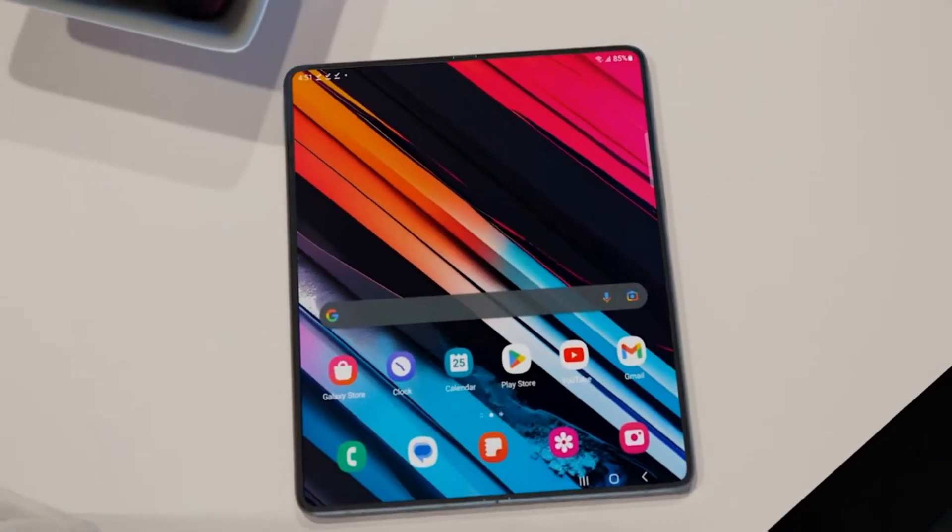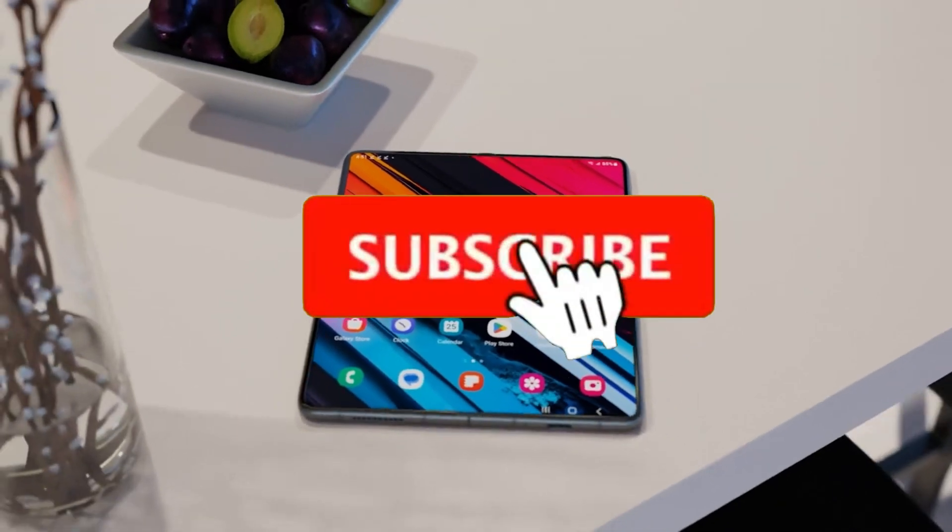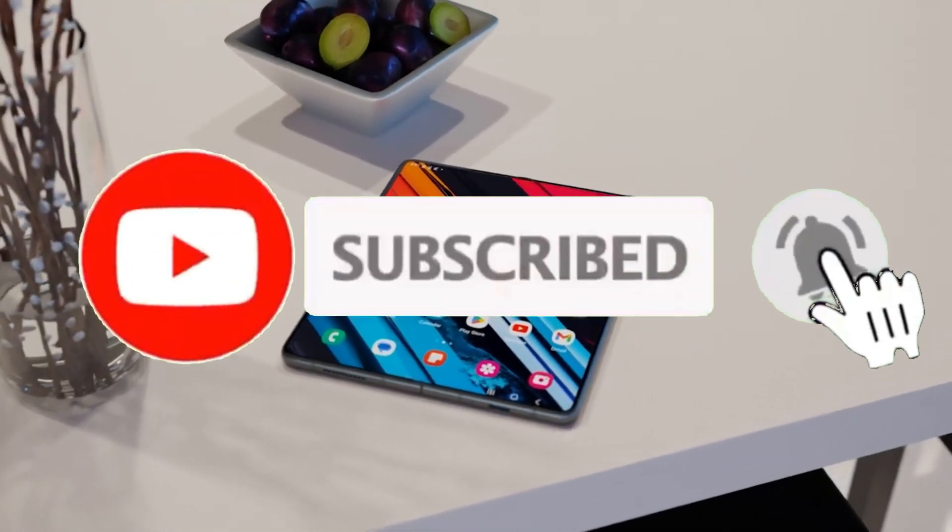That is it, guys. With that said, let me know your thoughts in the comments below. If you are new here, please subscribe, like the video, and comment. Thanks for watching — see you in the next one.